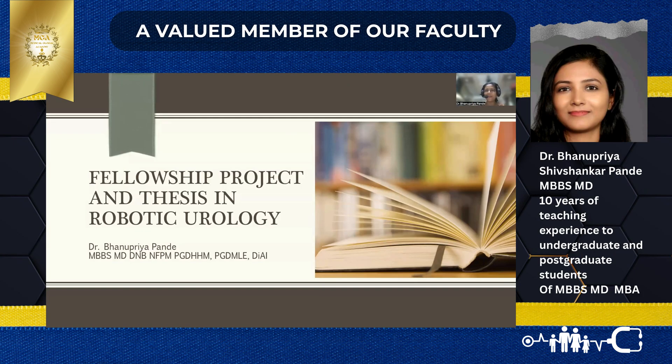I am going to talk about an aspect which will give you the fellowship certificate or completion certificate, which is a mandatory requirement towards fellowship or any kind of project once you enroll in any course. Today I am going to talk about fellowship projects and thesis in robotic urology.